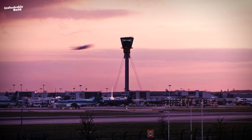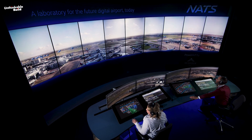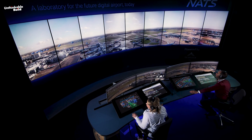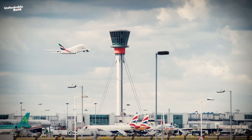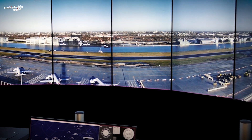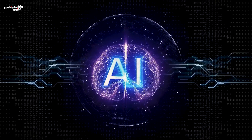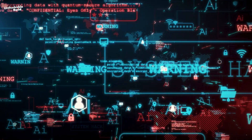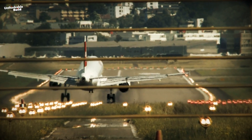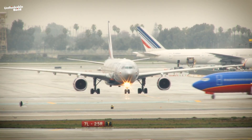Rather than erecting a new control tower for their proposed third runway, NATS has established a dedicated digital tower laboratory within Heathrow's control tower, standing at 87 meters tall. The purpose of this laboratory is to assess whether a combination of Ultra HD 4K cameras, advanced AI and machine learning technology can bolster the airport's landing capacity during periods of low visibility and enhance punctuality.